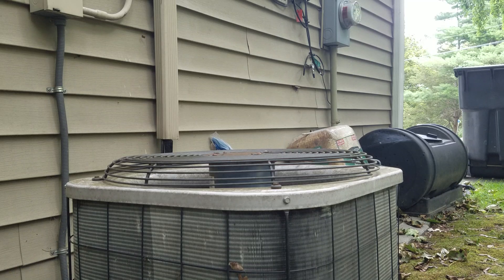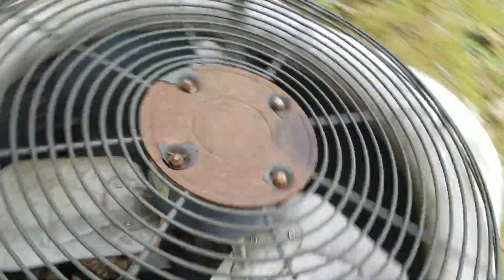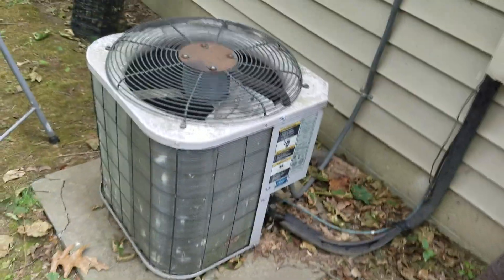And there you have it. We can get a better look at the compressor now. Anyway, that's the air conditioner at the house that I'm staying at for a few days. Over and out.